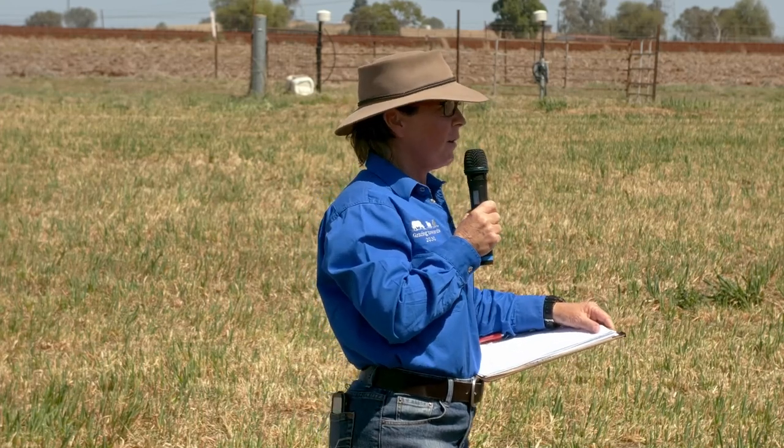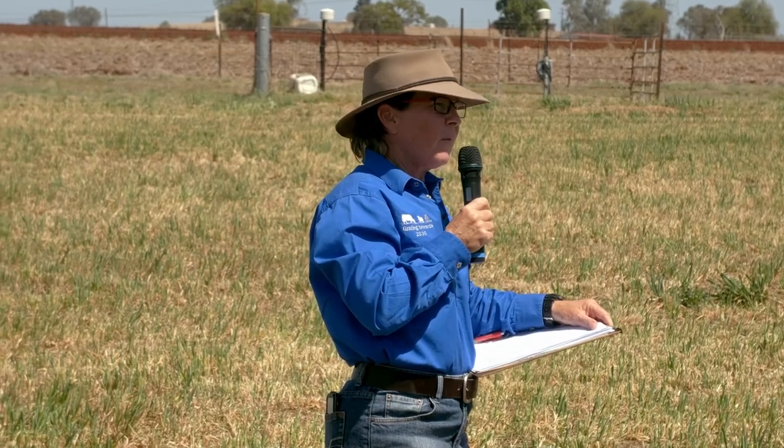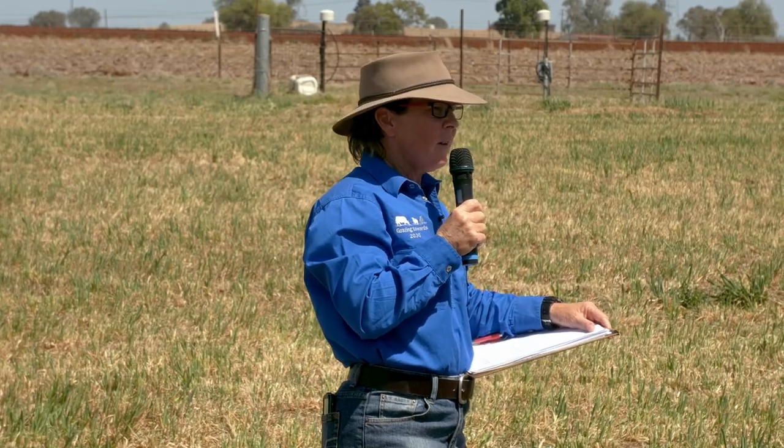When you add ryegrass to the oats mix, we found that the oats and rye actually competed with one another — the productivity of oats dropped. We did decrease the sowing rates as well. But what we ended up finding is that we had really good growth of the oats early — it petered out early — but the ryegrass came into its own and we were able to maintain that productivity. In fact, it actually increased productivity throughout the growing season, but it again peaked in September.